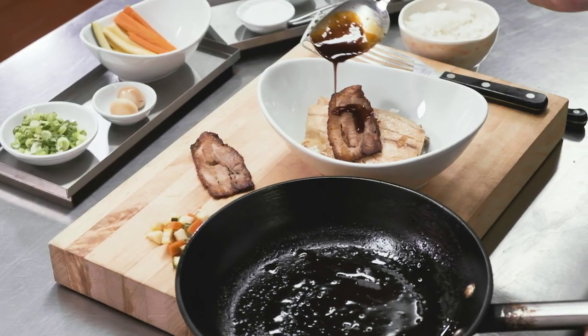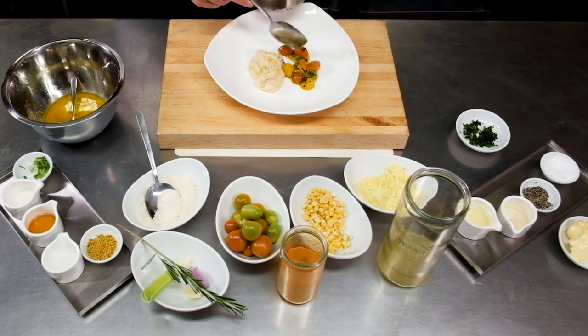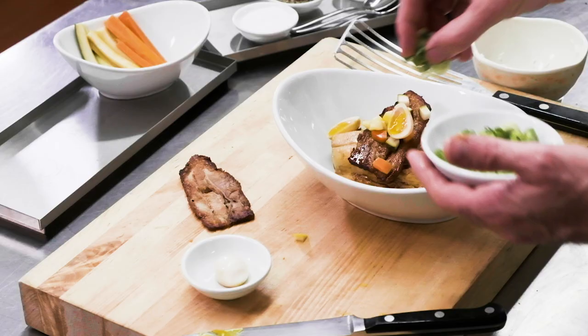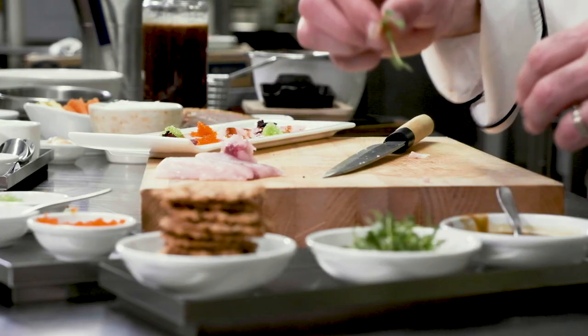What excites me about Australia's Barramundi is the fact that it's not only sustainable, but it's versatile. It's easy to handle. It's price stable. There are so many benefits to the product. But number one, most important than anything else, is the fact that it tastes great.